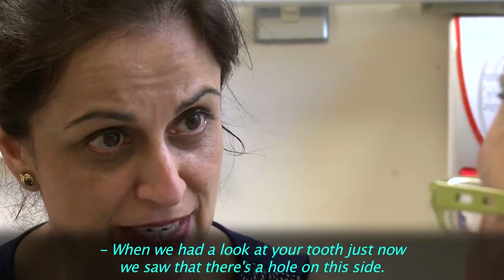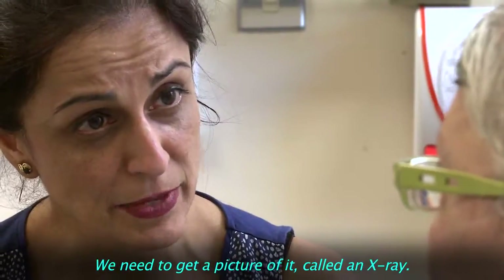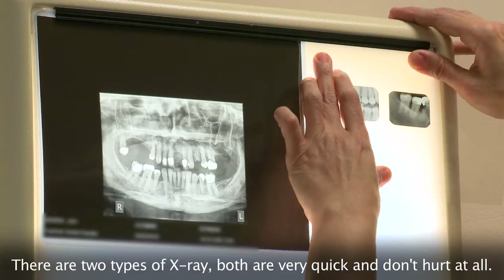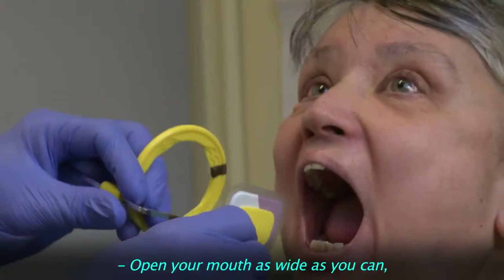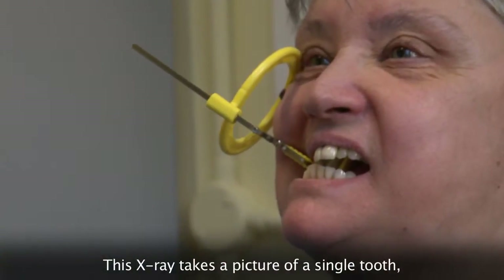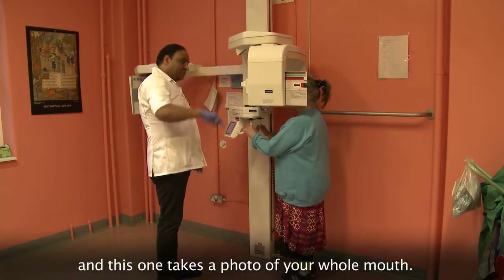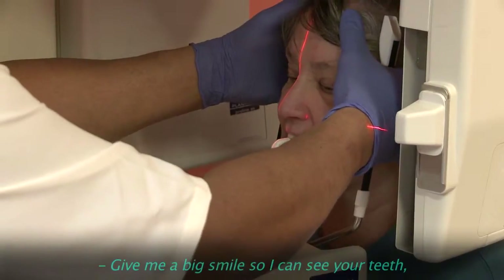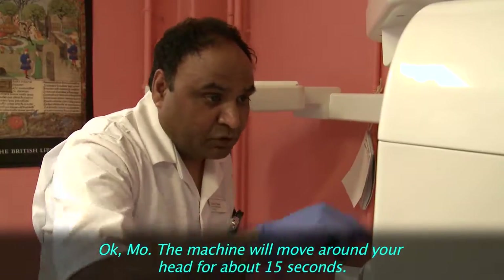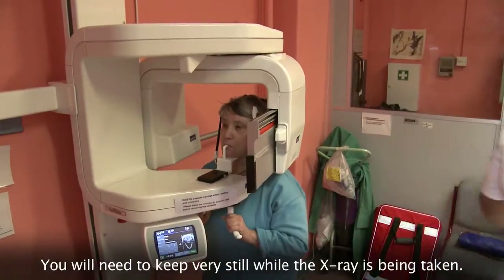When we had a look at your tooth just now, we saw that there's a hole on this side. We need to get a picture of it — an x-ray. There are two types of x-ray and both are very quick and don't hurt at all. Open your mouth wide and bite all the way down. This x-ray takes a picture of a single tooth, and this one takes a photo of your whole mouth. You'll need to keep very still while the x-ray is being taken.